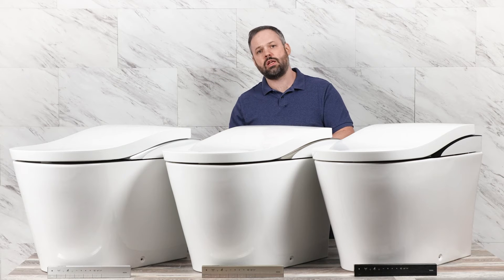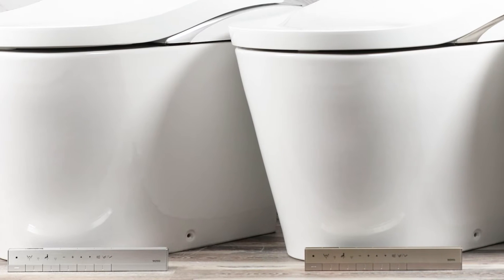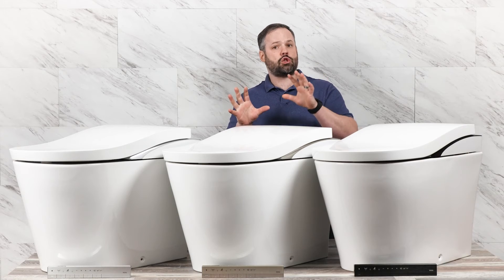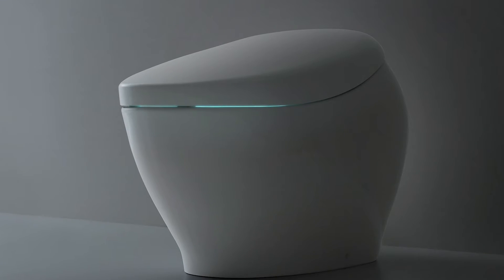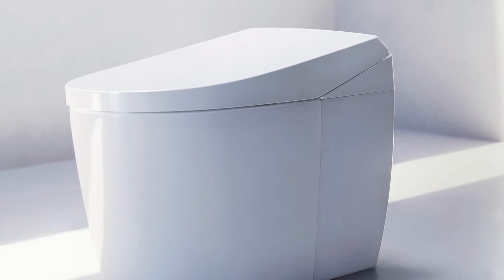Now if you're worried about installing this unit, or worried about the features and if it's really worth the money, you should subscribe to our channel because shortly we'll be doing videos on how to install and also a review video. If you're not sure if the LS is the right fit for you, maybe one of the other Nearest models is — we're going to be doing installation videos and review videos for the entire lineup, so subscribe to make sure you don't miss a thing.